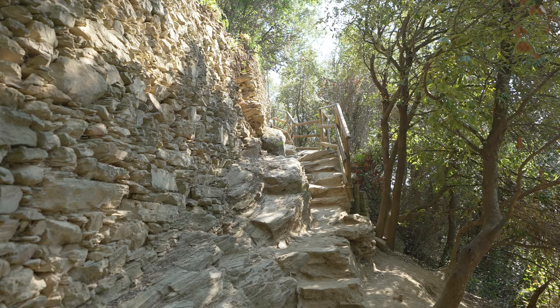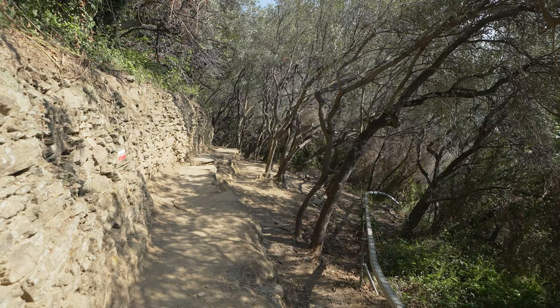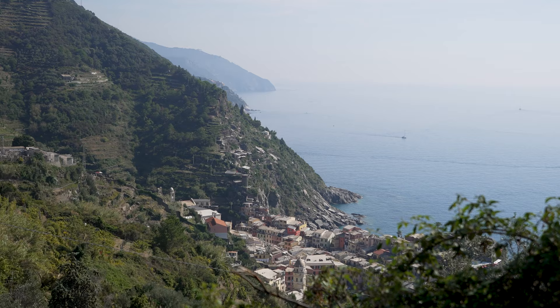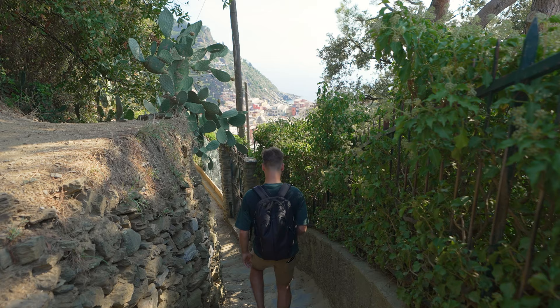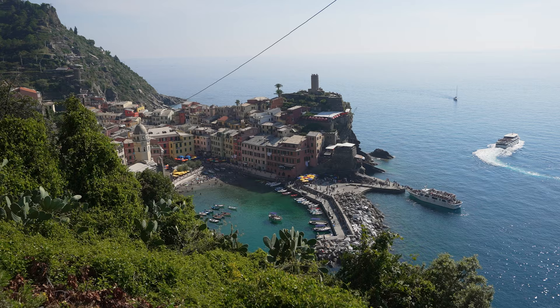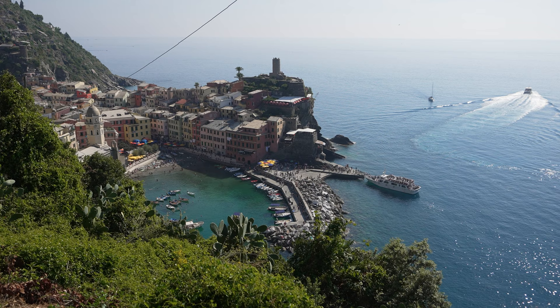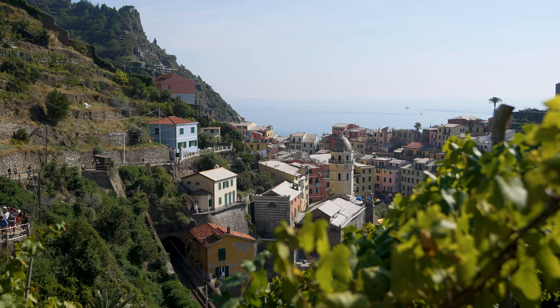There was a marked increase in the number of people on this trail and we found that we were constantly behind people in queues to get to the next section, but it was beautiful nonetheless. You definitely want to do the trail from Monterosso to Vernazza and not the other way around, because the views down into Vernazza are some of the best to be found anywhere in Cinque Terre.